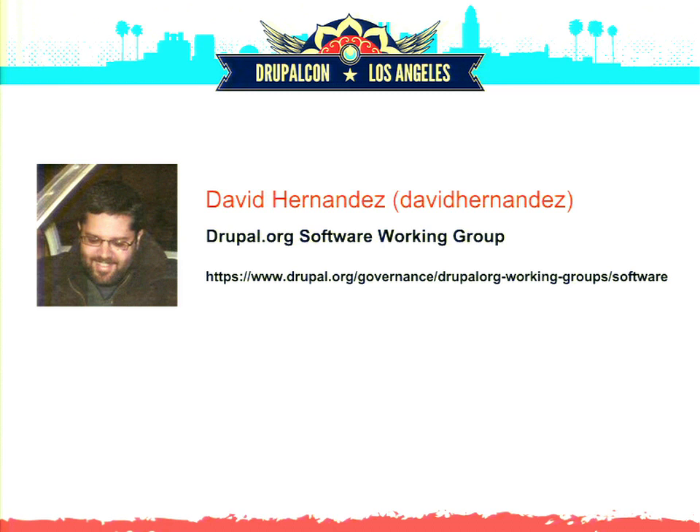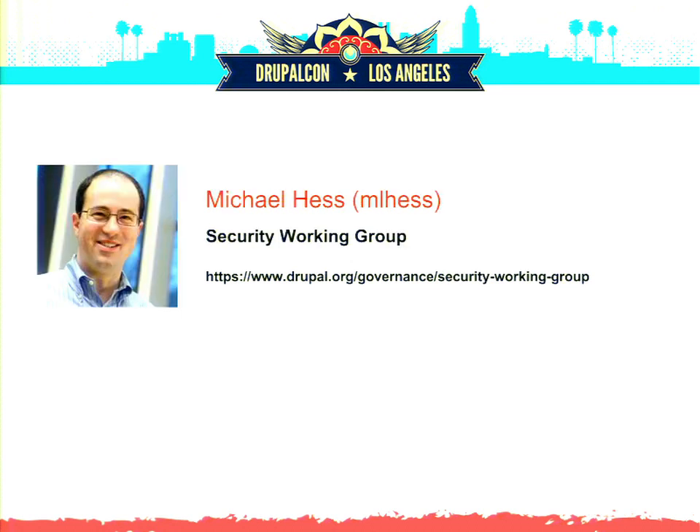The software working group is specifically responsible for most of the workings of the Drupal.org website itself and the community-facing subsites. And I'm Michael Hess. I'm in the security working group, which is not a Drupal.org group — it covers the Drupal project but also interfaces in strange tentacle ways to Drupal.org itself.